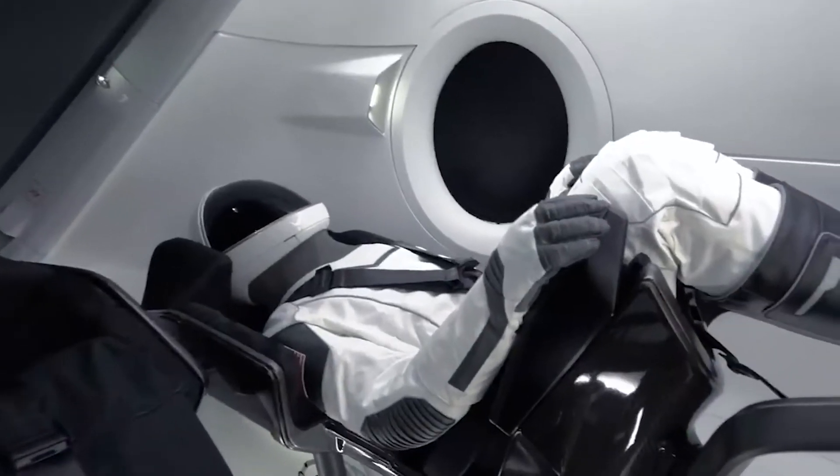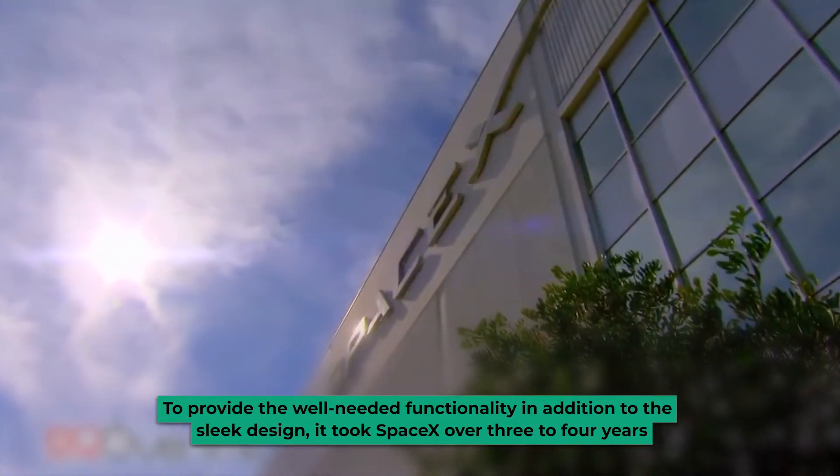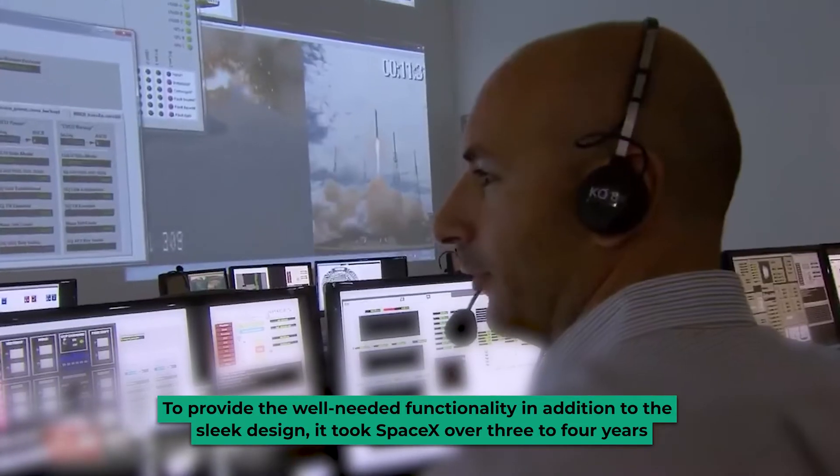The suits are made fireproof, and the gloves are made to work with a touchscreen. Elon Musk gave an interview where he stated that it took a long while to develop the spacesuits. To provide the well-needed functionality in addition to the sleek design, it took SpaceX over three to four years.